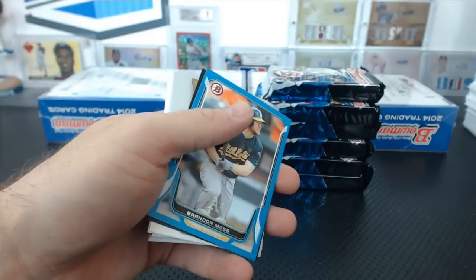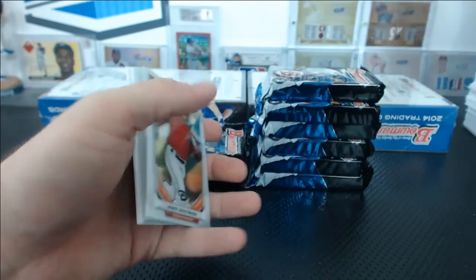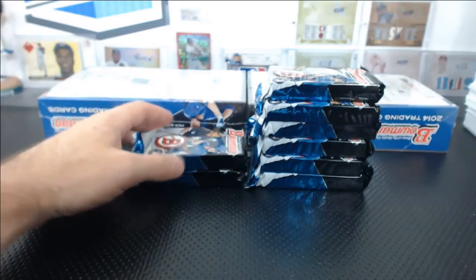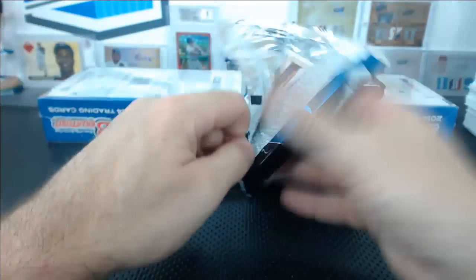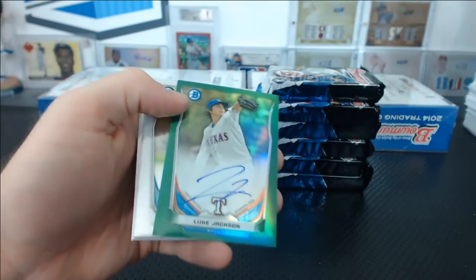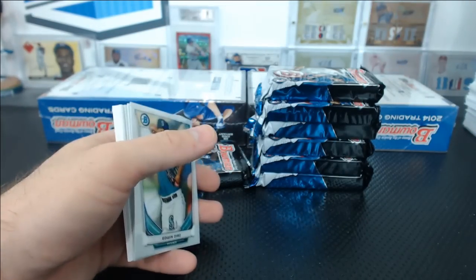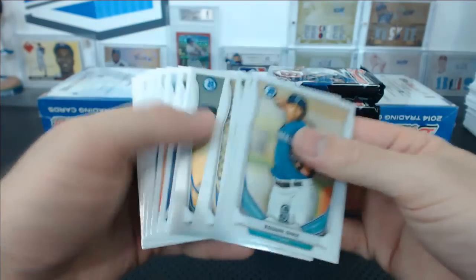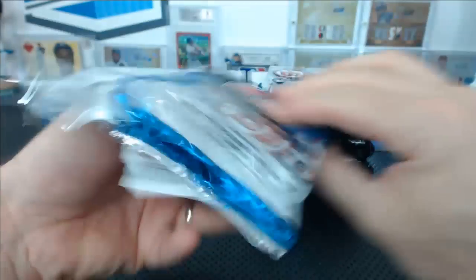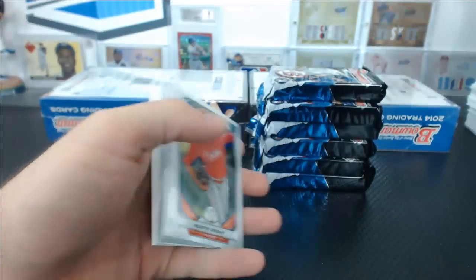If you guys both email me and say that's what you want to do then I can do that. Alan Hansen top 100. I know both of you guys — I mean I don't know you but you know, I know you good enough from being in the breaks a lot. Luke Jackson green autograph, Texas Rangers, 46 of 75. Lucas Simms mini, Carlos Beltran Ice.